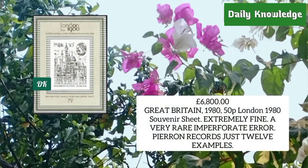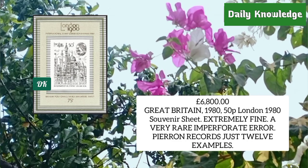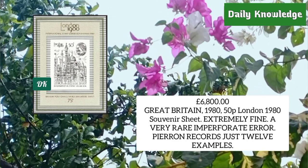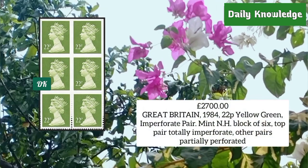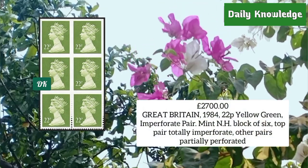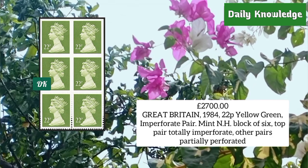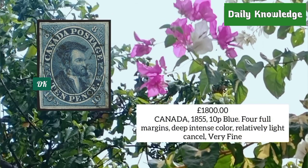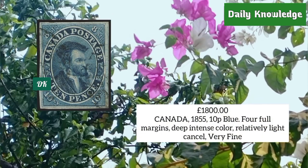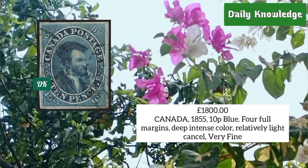Great Britain 1980, 50 penny London souvenir sheet, extremely fine — only 12 examples known. Great Britain 1984, 22 penny yellow-green, mint never hinged block of six — top pair totally imperforate, others partially perforated. From Canada 1855, 10 penny blue, four full margins, deep intense color and light cancel.